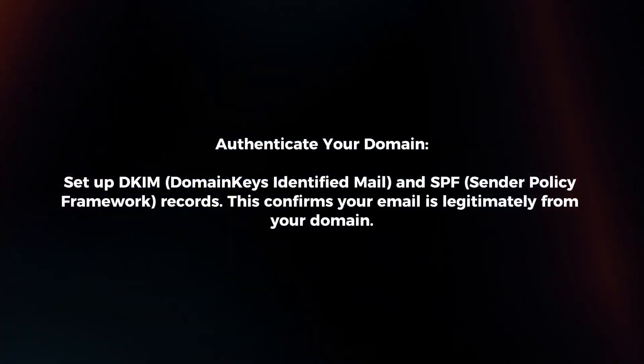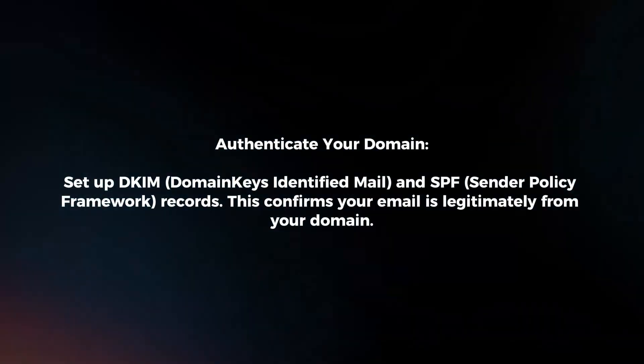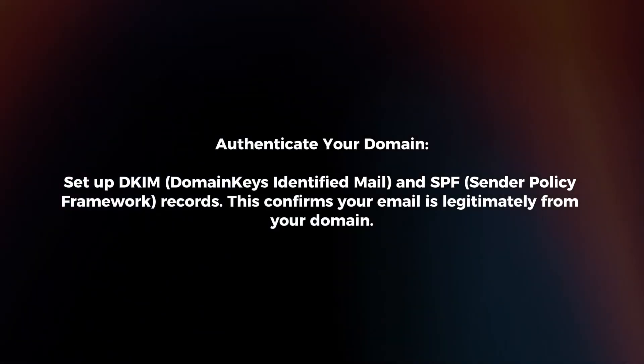Authenticate your domain. Set up DKIM and SPF records. This confirms your email is legitimately from your domain.